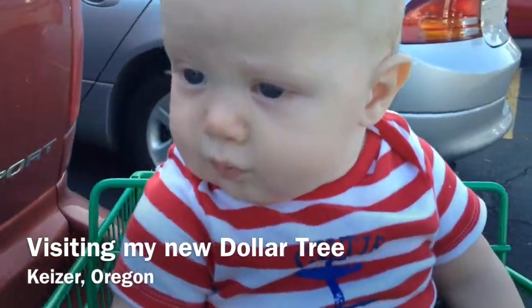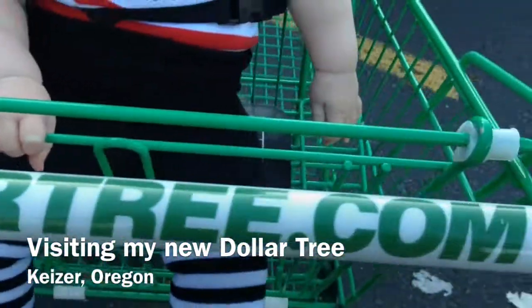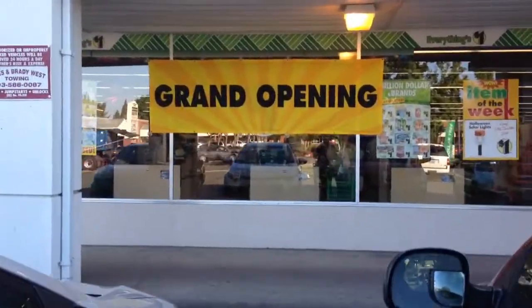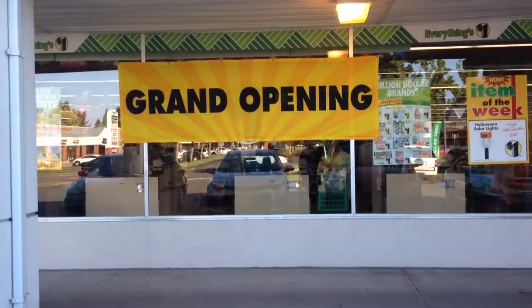I'm visiting the new Dollar Tree that's just opened up about half a mile from my house today. Grand opening. I'm so excited to see what they have inside.